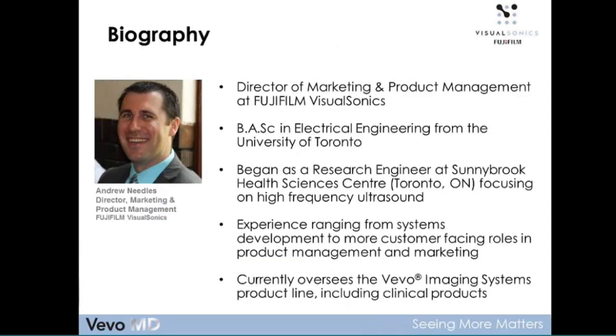I'd like to tell you a little bit about myself. My name is Andrew, Director of Marketing and Product Management here at VisualSonics. I come from a background in electrical engineering from the University of Toronto, and I began my career as a research engineer at the Sunnybrook Health Sciences Centre in Toronto — that was in the lab of Stuart Foster, who was the founder of VisualSonics. My research there focused on high-frequency ultrasound, and from there I gained experience as a system developer before moving into customer-facing roles in product management and marketing.